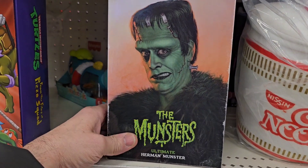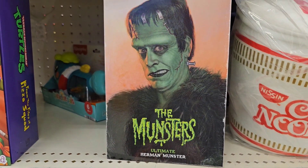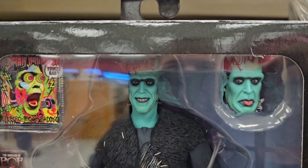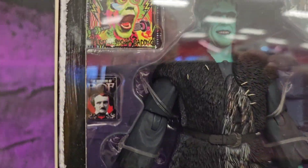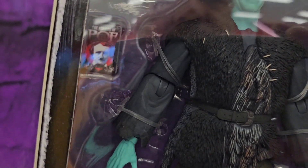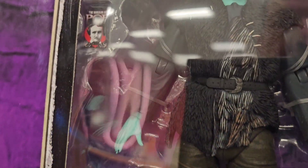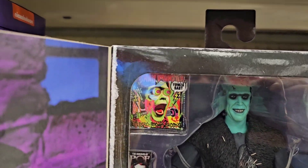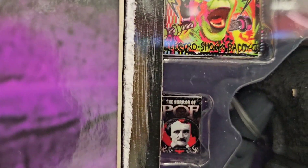Yeah, but they do have a Herman Munster. And I think this is the Rob Zombie version because it doesn't look like the original Herman Munster really. It is kind of cool. It looks like soft goods — is that soft goods? Dang, I hate when that happens. It does look like soft goods, doesn't it? If that's plastic they did a good job. But like his vest, it looks like it's soft goods. But yeah, that's pretty cool — it comes with what I think is a record or something.